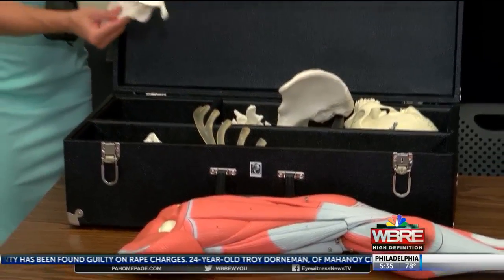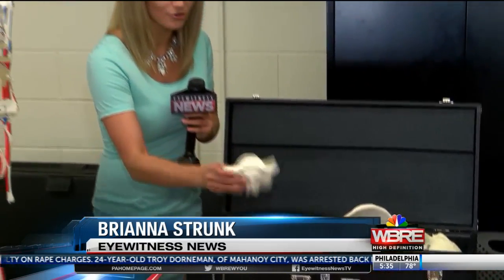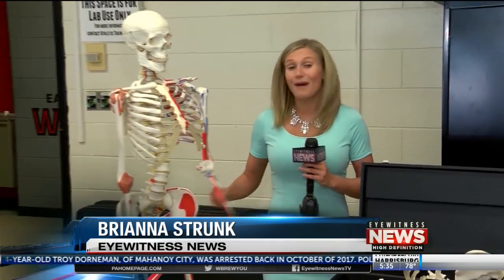Traditionally, students learned using boxes of real or fake bones, PowerPoints, and models like this one. It was effective, but the Anatomage table will take us to that next level up.